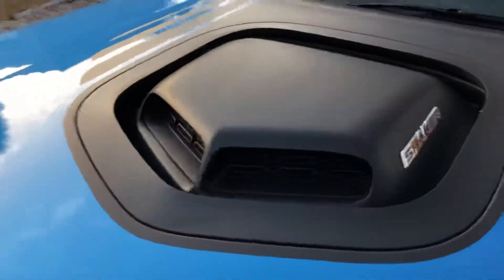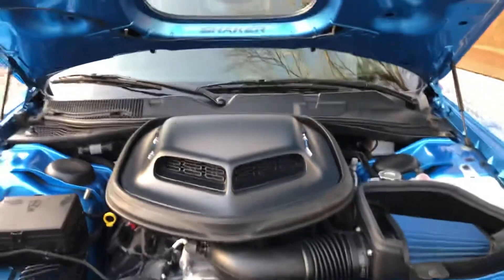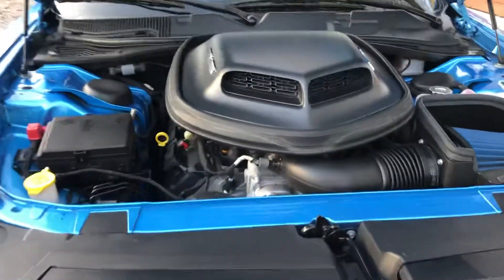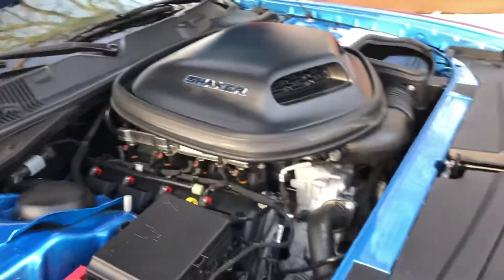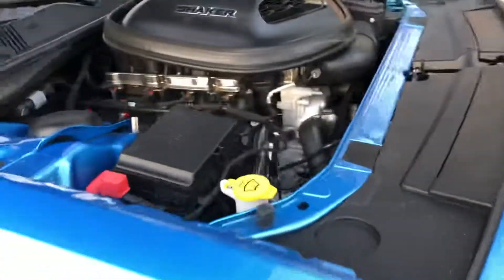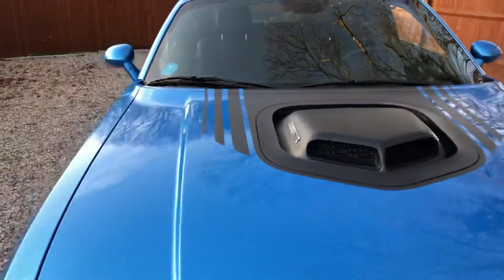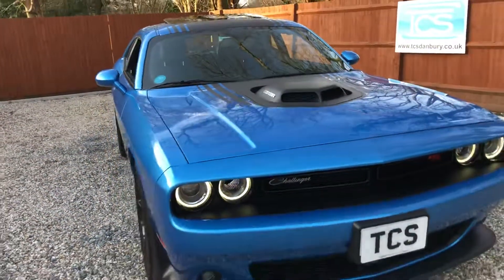We've got the shaker hood, which does a little shake when you start her up. When you lift the bonnet, she stays there. This is the famous Hemi V8, going back many years, with a nice loud factory exhaust on this one.